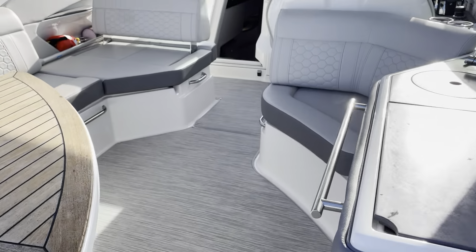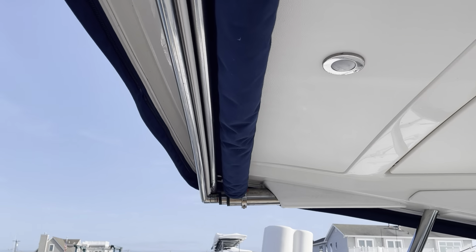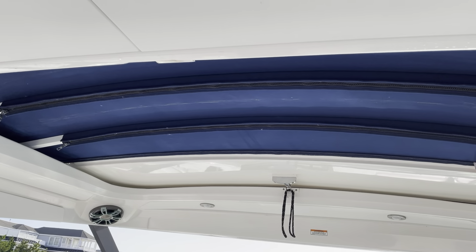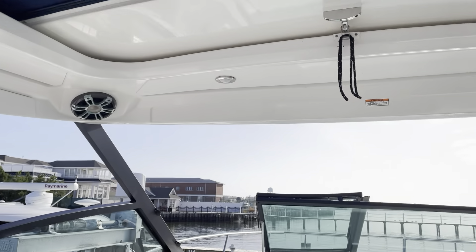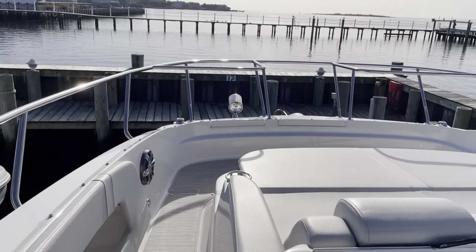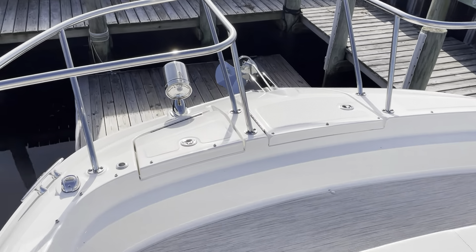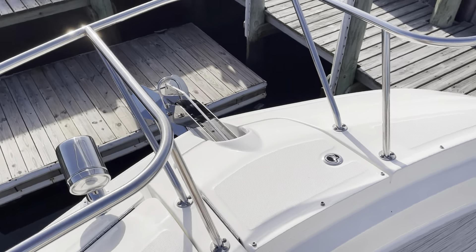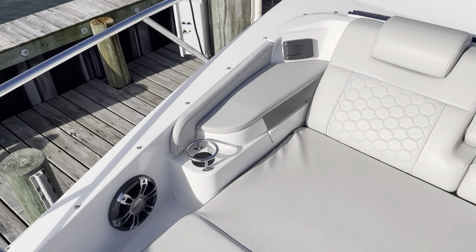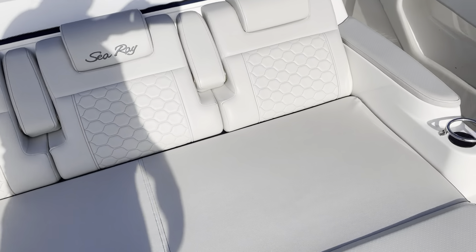Let's go up to the bow. On the way up top, we do have the aft shade and the center is convertible. Very nice bow seating up here. There's the spotlight, windlass, and a table mount for up here. There's also a Fusion stereo control — a nice area to lounge.